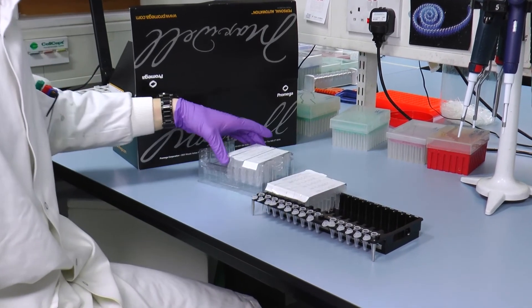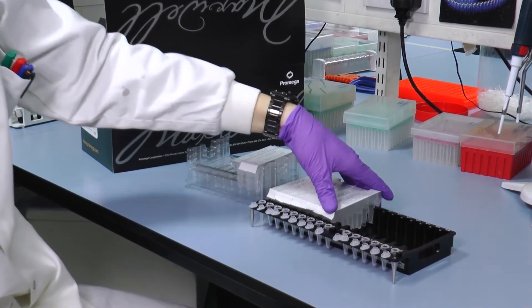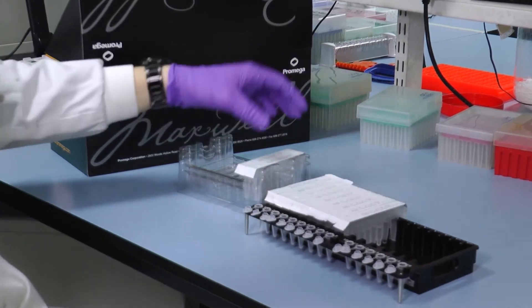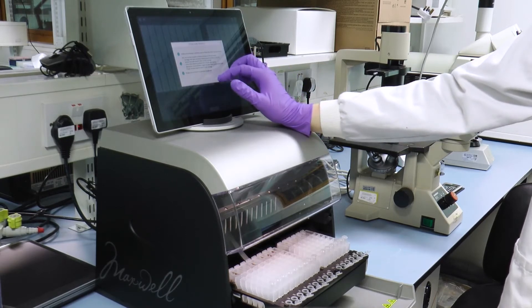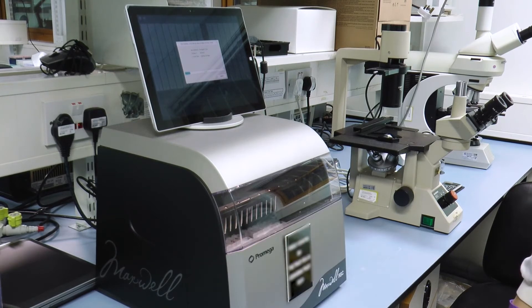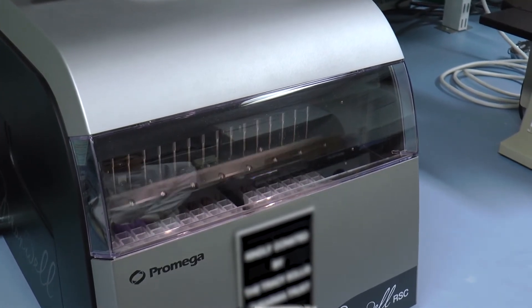We've been using the Promega Maxwell for a number of years and it really is the workhorse of our lab in terms of DNA extraction, whether this be from blood samples, cell lines or buccal swabs. The Maxwell has allowed us to process multiple samples at once with minimal hands-on time, making it a lot more efficient. By nature of the work that we do, we often get samples from patients with haematological disorders where we may have a very low white blood cell count, so we really need to be getting as much DNA out of these samples as possible, and we feel that the Promega Maxwell allows us to do this.